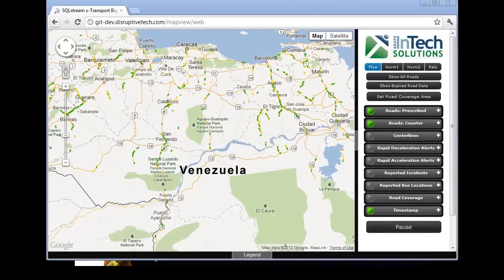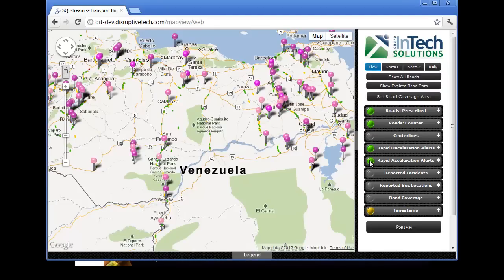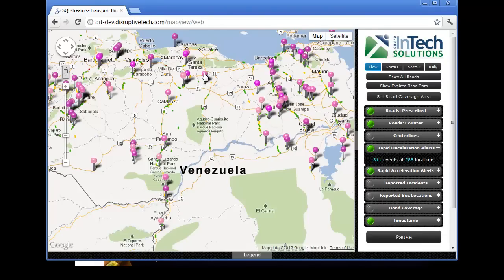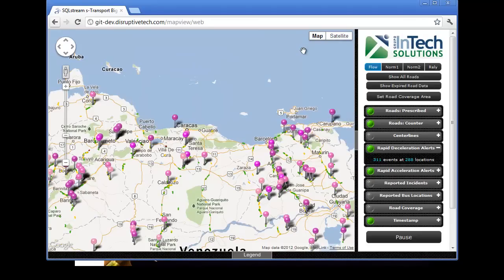Looking at the system in action, we see SQL Stream S Transport calculating real-time traffic analytics and displaying the results on a map-based display. Roads are colour-coded based on the average traffic speed relative to the posted speed limits for each road segment. Uncoloured push pins appear on the highways to indicate where traffic has rapidly decelerated or accelerated. Clicking on one of the pins, we can see that at this location traffic has decelerated on average from 62.9 kmph to 26.0 kmph over the past 15 minutes — a strong indication of a potential problem in that area.